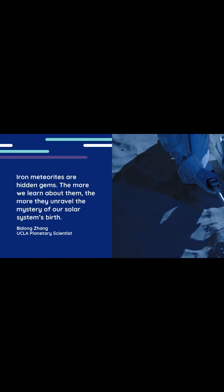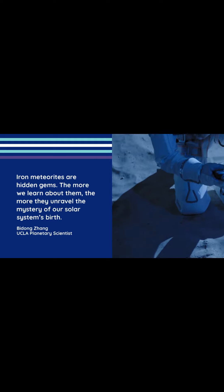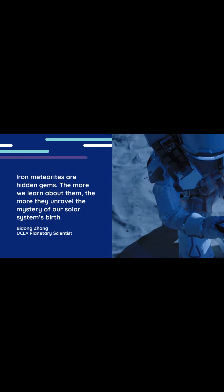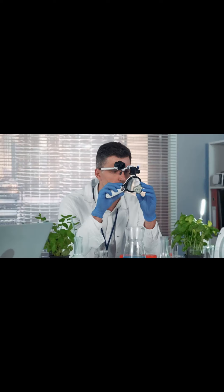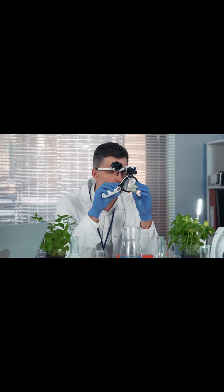Iron meteorites are hidden gems. The more we learn about them, the more they unravel the mystery of our solar system's birth, said Bidong Zhang, a UCLA planetary scientist. These findings help us understand the Earth's formation as well.